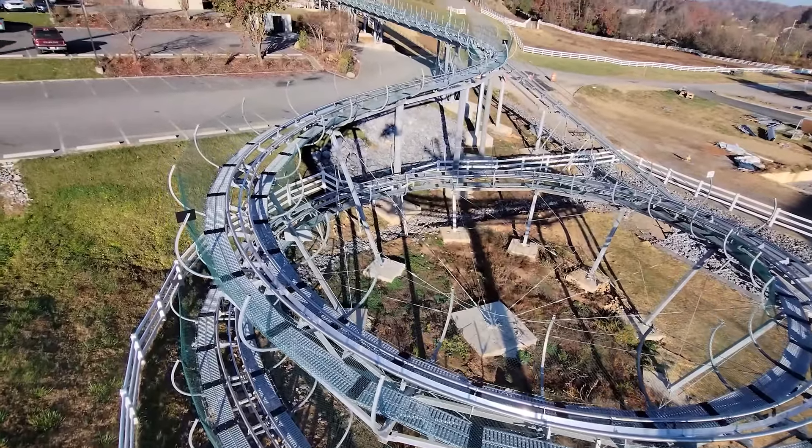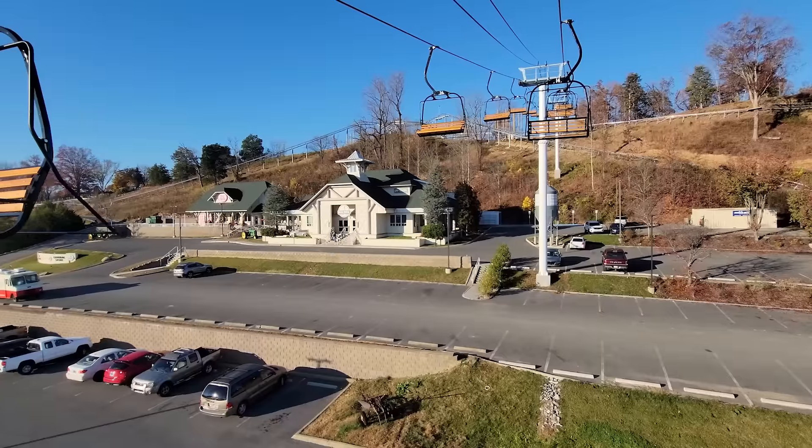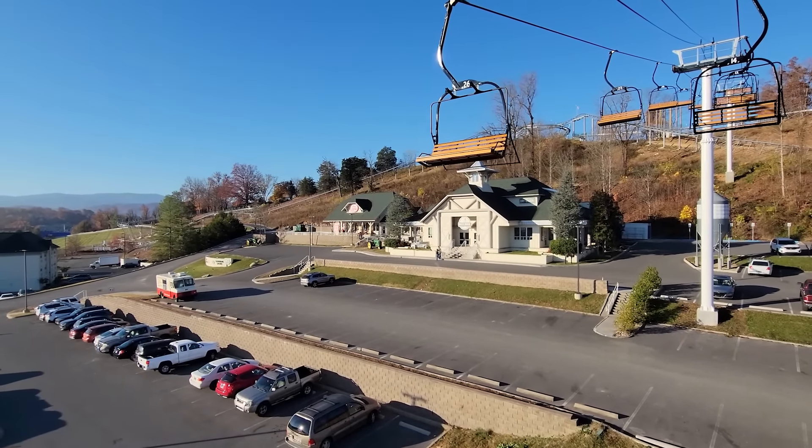We are soaring above Sevierville on the newest lift, the newest ride, the newest attraction here in the Smoky Mountains. I'm excited — we're going up on the chairlift. Most of the fall colors are gone, but it's still going to be a fun ride. It's a nice crisp morning. And there's the Wild Stallion — it's definitely wild. Then you have Ogle Brothers and Cruise Farm just over there; I highly recommend going over there.